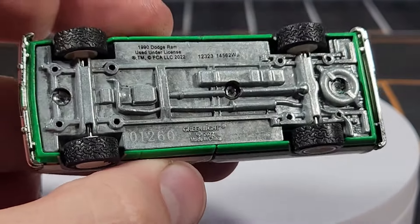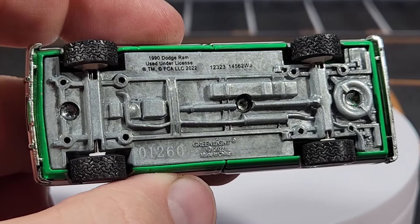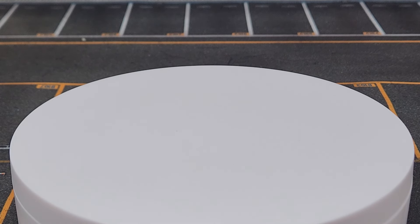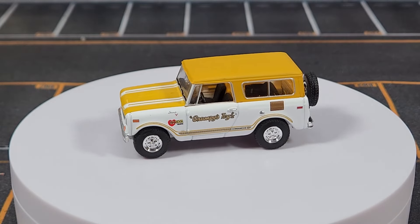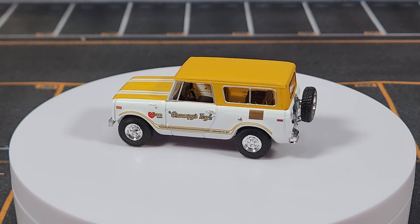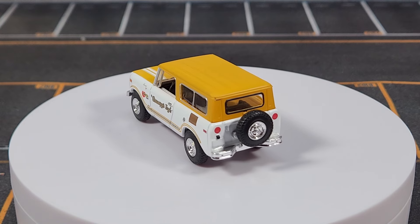The white hub wheels are kind of an interesting choice — I wish they'd gone with chrome, not sure why they chose white. As for the base details, it is numbered: this one is number 1260. They still have numbers on the base, which I think is a good thing.